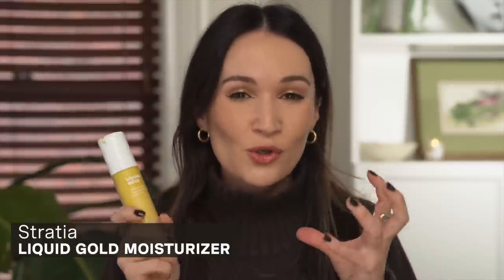It is pricey but it's like a three-in-one, and I use it morning and night. Along the same lines, this moisturizer has also been close to holy grail status for me — it's the Stradia Liquid Gold Moisturizer. It is really lightweight and nourishing with a beautiful bright yellow color. That color comes from the sea buckthorn oil in the product. There's no synthetic fragrance — none of the products have any sort of added fragrance.